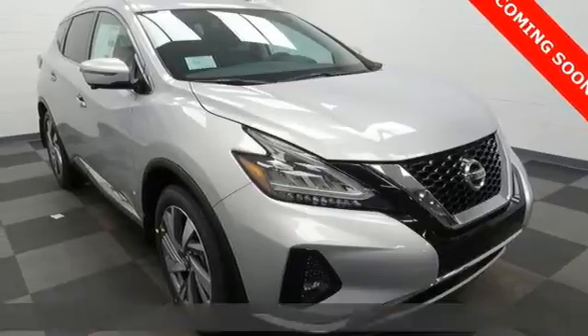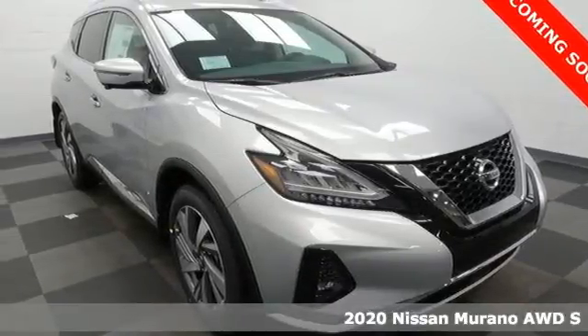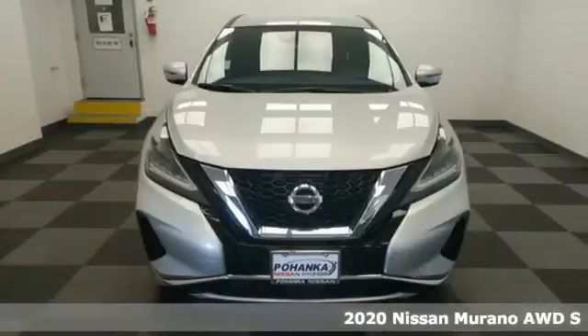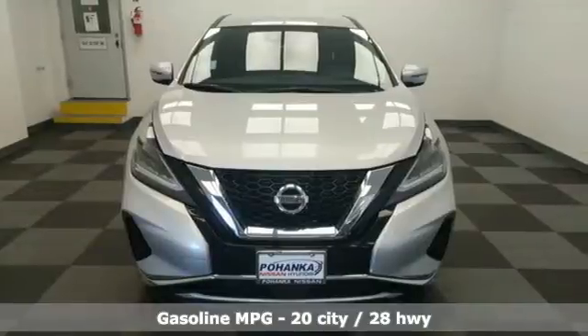Here's a new 2020 Nissan Murano. This crossover has a sleek design, comfortable interior, and plenty of power. So you can be more than just a driver — you can be a host.